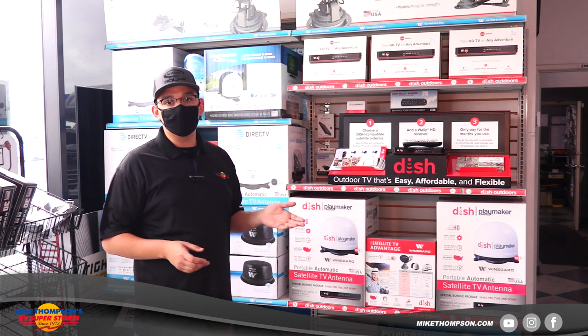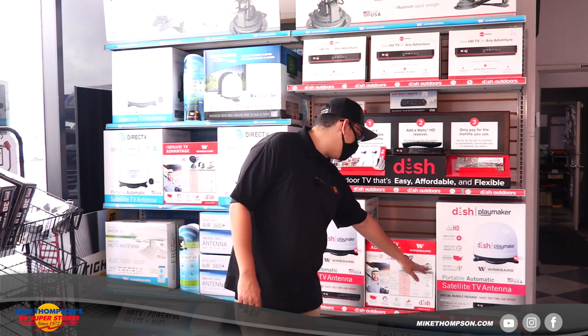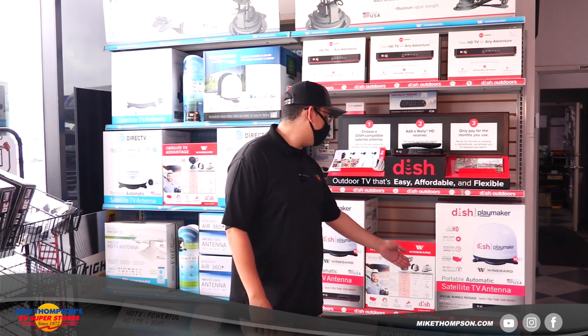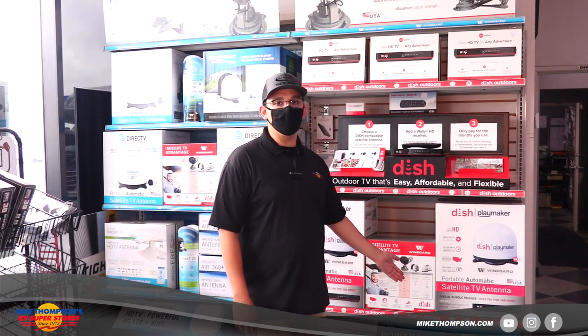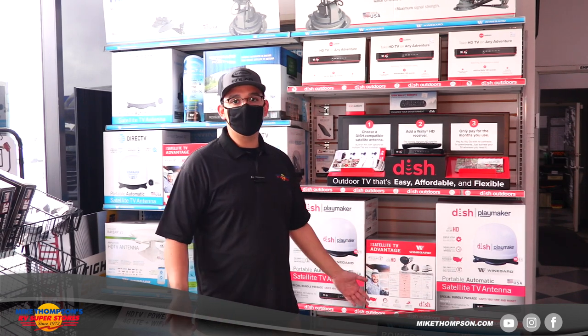What that does is it allows you to watch television just like if you're at home. You've got different packages and different options on the satellite — some are fancier than others. Pretty much all automatic; you don't have to do anything anymore. You just get it installed, turn it on, and that's it.